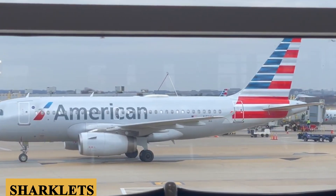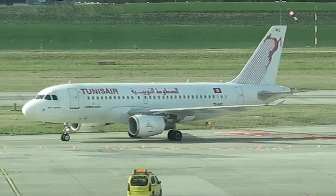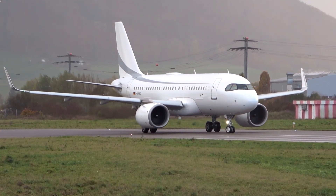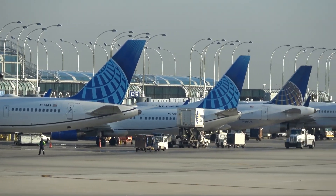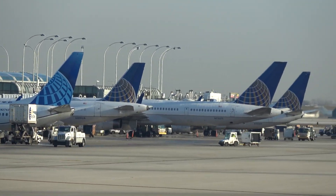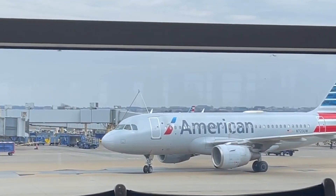But the A320neo series hasn't been entirely without challenges. The engines faced a series of teething issues, including reliability problems that led to some groundings in the early days of its service. However, these issues have largely been addressed through engineering fixes and software updates. Stay with us till the end of the video, because here is everything you need to know about the Airbus A319neo.